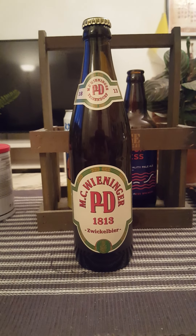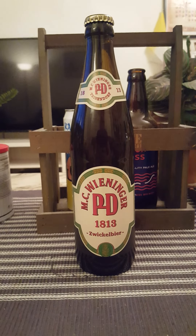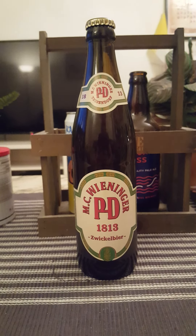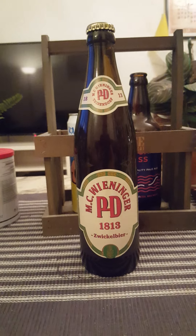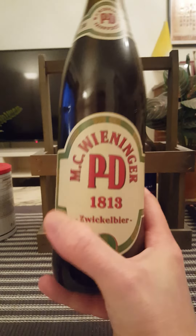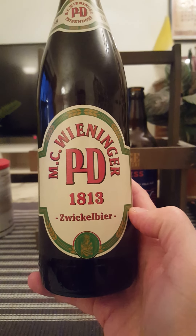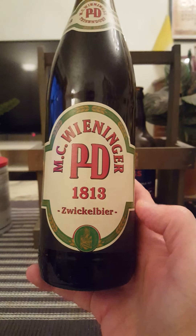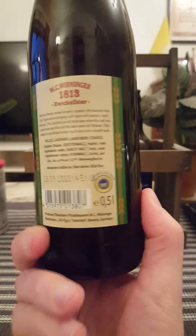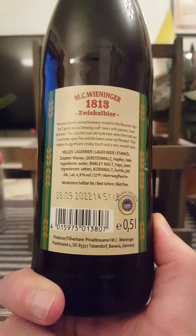Hey there, all craft beer lovers — very much welcome to another beer review. This time around, we're packing the old bags again, going to Germany, to Bavaria, to be more specific, actually to the city of Tisdorf. We are visiting this brewery for the first time on the channel: Privatbrauerei MC Wieninger. This is their PD 1813 Zwickel beer, coming in at 4.9% in a 500ml bottle.